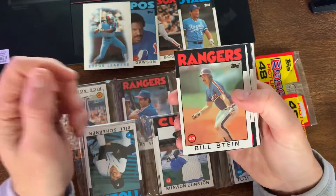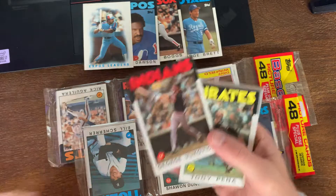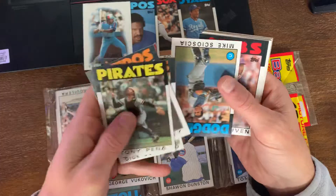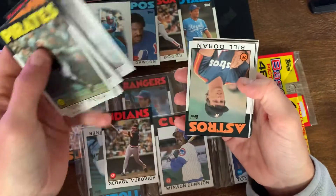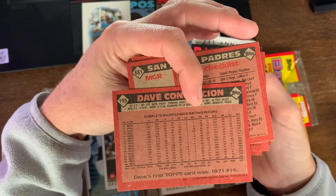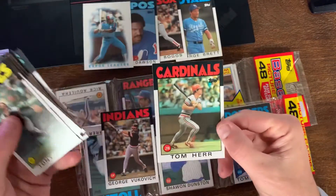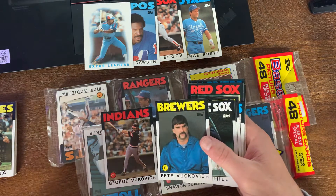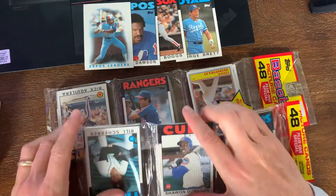Bill Stein - same last name, can't be brothers, right? I'm putting that aside to look up - don't want to derail the whole video. Danny Heep, Mike Scioscia, Julio Franco - think Julio's rookie card was 83. Bill Doran, Dick Williams, Dave Concepcion - good player, started out in 1970, pretty decent player back in the day. Ray Knight, Tom Hume. Turns out one name adds a C, the other doesn't - but what were the odds of those names popping up?